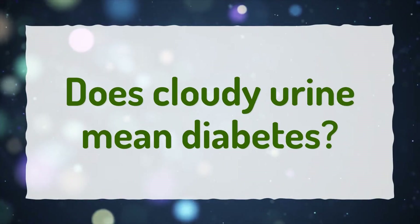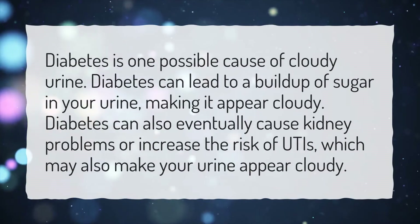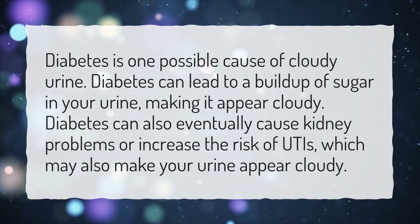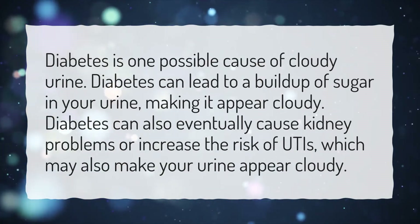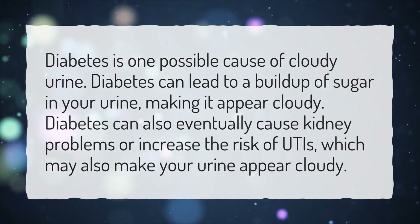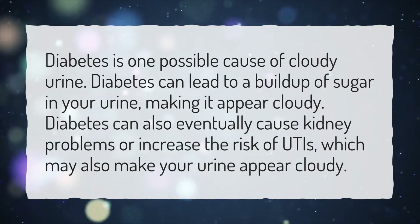Does cloudy urine mean diabetes? Diabetes is one possible cause of cloudy urine. Diabetes can lead to a buildup of sugar in your urine, making it appear cloudy. Diabetes can also eventually cause kidney problems or increase the risk of UTIs, which may also make your urine appear cloudy.